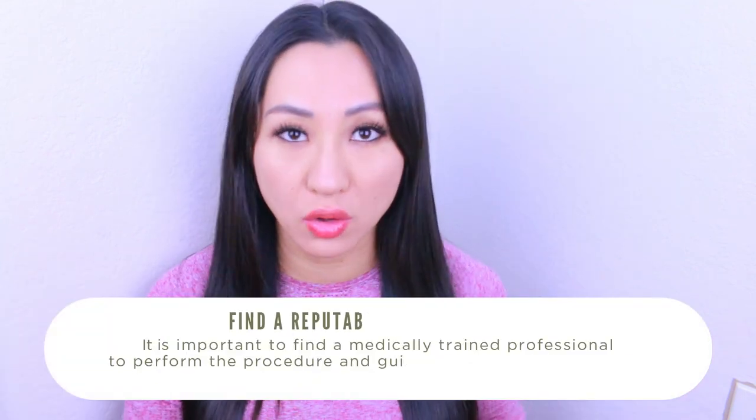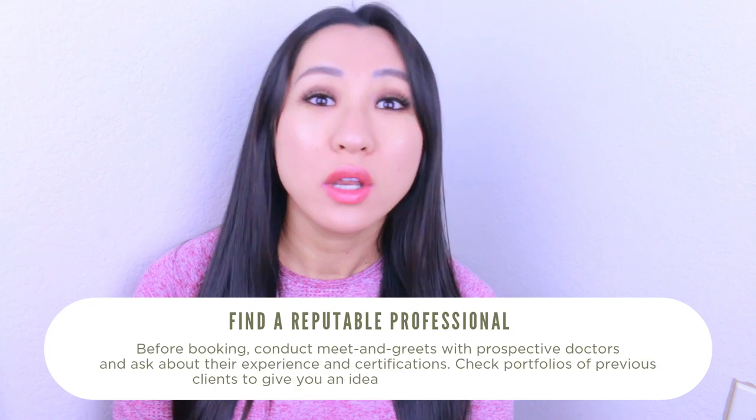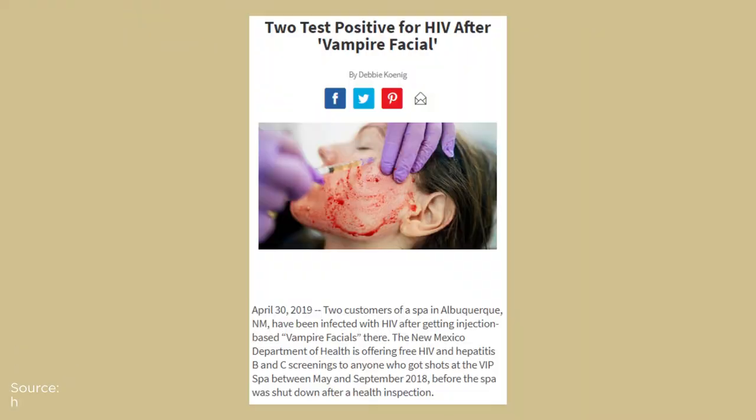The first thing about PRP microneedling you need to know is to make sure you go to a very reputable place. Especially when drawing blood, they have to have very specific, rigorous procedures to make sure the blood does not mix up with anyone else's. There was actually a case in Arizona or Vegas where some patients may have gotten HIV because they mixed up the vials of blood with other people's — which is an absolute no-no.